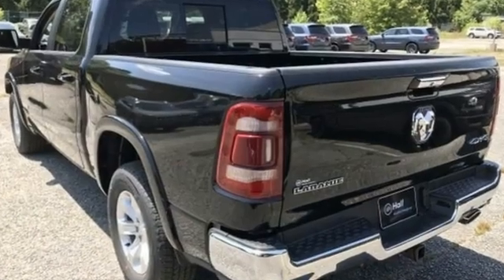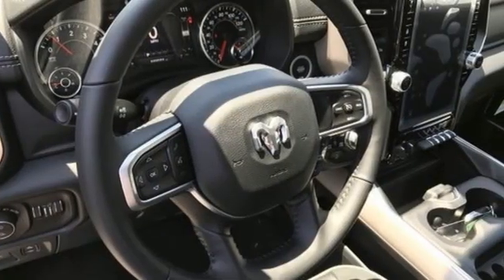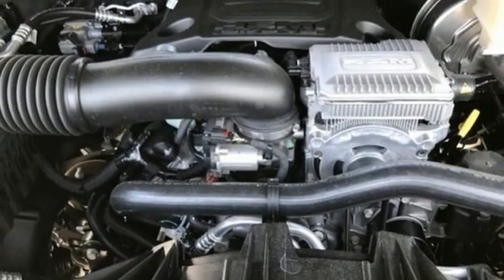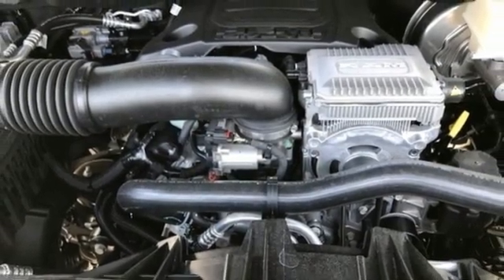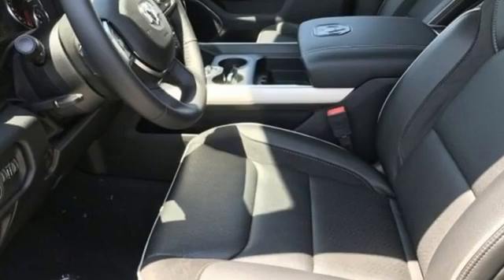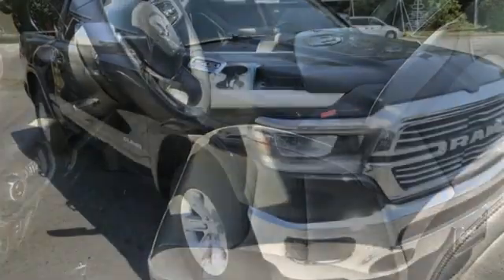V6 engine, 4-wheel drive, engine auto stop-start feature, trailer hitch receiver, streaming audio, Wi-Fi hotspot, front heated and ventilated leather split bench seats, active grille shutters, electronic shift on the fly, auto dimming rear view mirror, and automatic transmission.